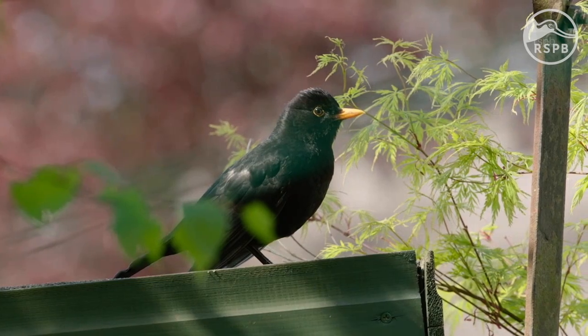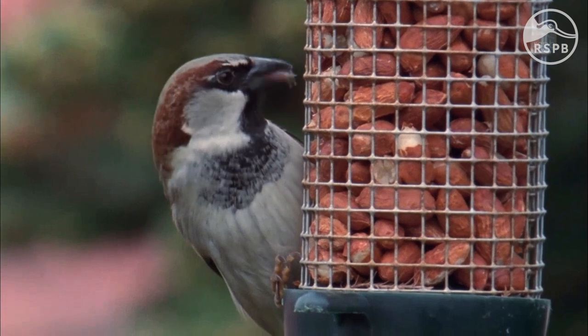Ground feeding tables are often a popular choice as they can be a more affordable option and suit most gardens. Ground feeders are great for ground feeding species like blackbirds, robins, thrushes and dunnocks.